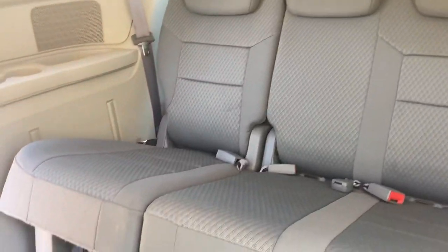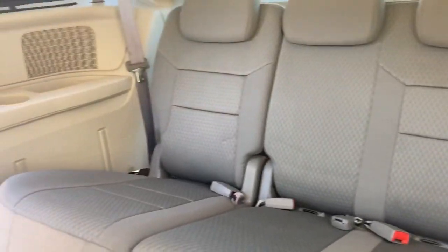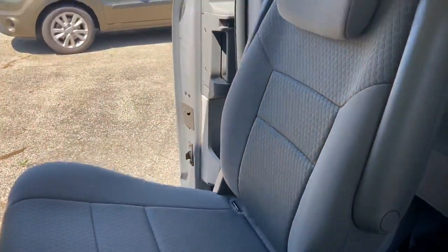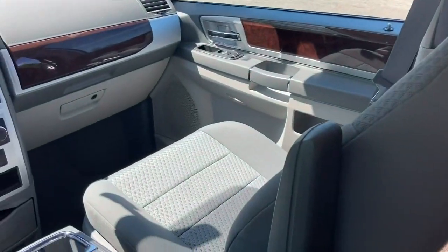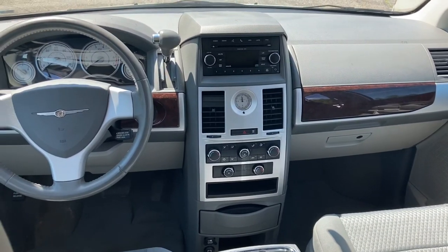Look at this third row seat — super clean. I've had the same van and my backseat never looked like that. Very super clean van. Immaculate, low mileage for the year. It's 10 years old, so it should have 200-some thousand miles by now. Look at that — super clean and in great shape.